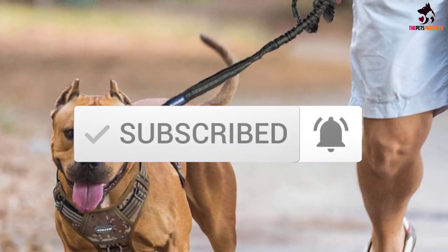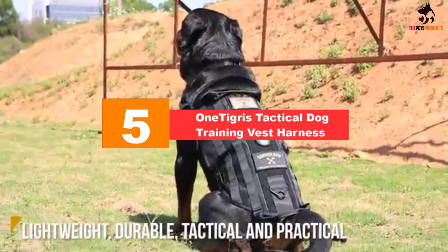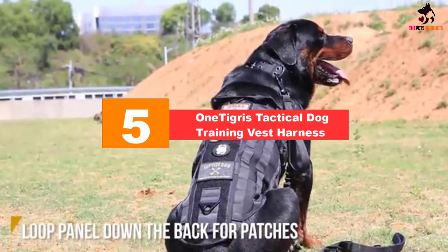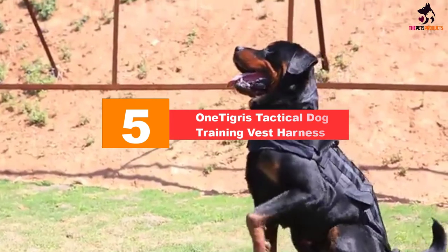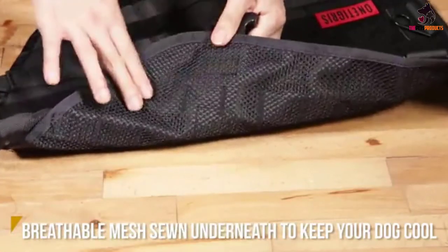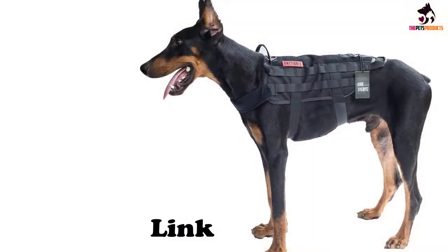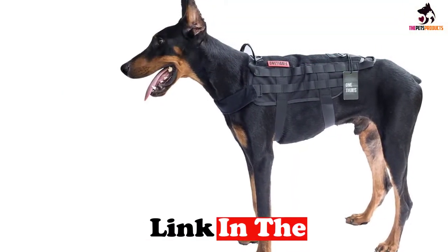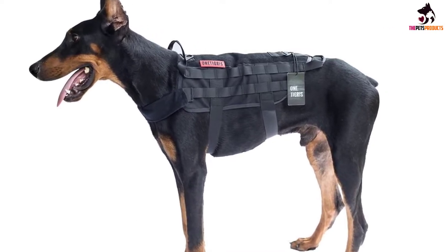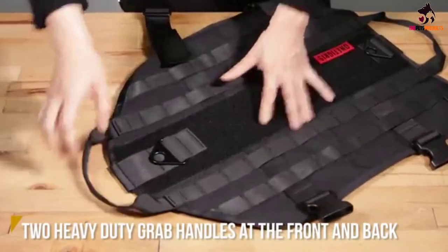Starting at number five, we have the One Tigris tactical dog training vest harness. This breathable tactical dog gear is available in five different colors and three different sizes, and features MOLLE straps which allow you to attach all manner of storage pouches to meet you and your dog's needs. It's constructed from 1000 denier nylon, which is strong, durable, and super lightweight.